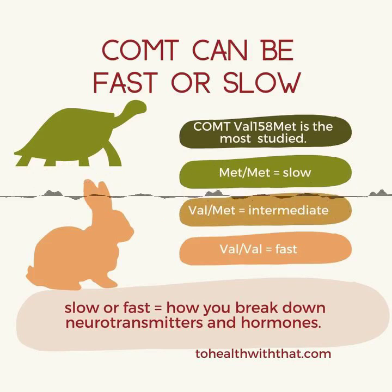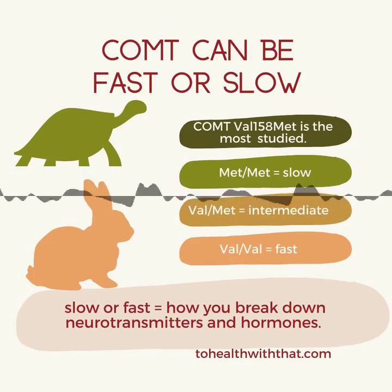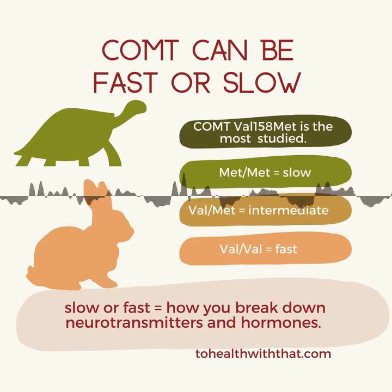This is a big part of why MTHFR folks often have issues with estrogens. There is another breakdown pathway for these neurotransmitters, which is the MAO series of enzymes, all of which can also have polymorphisms. So there's a lot of symptom overlap between COMT and MAO mutations.